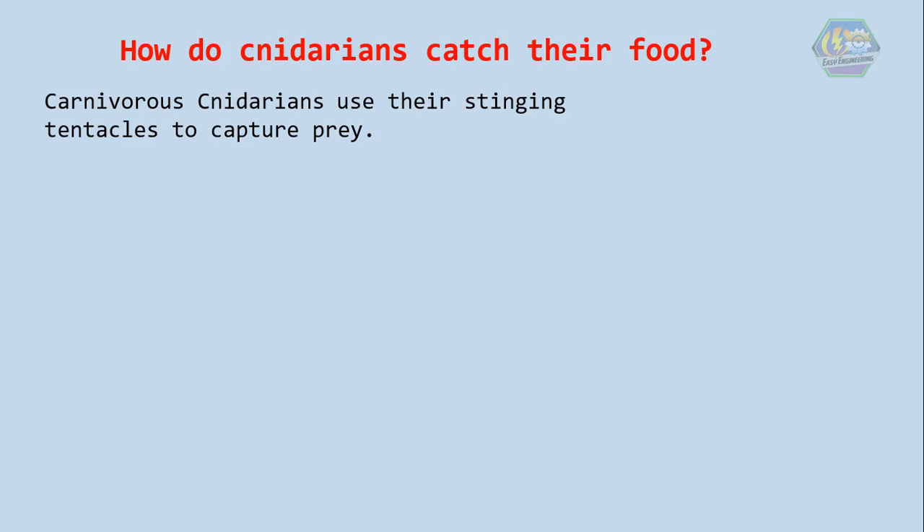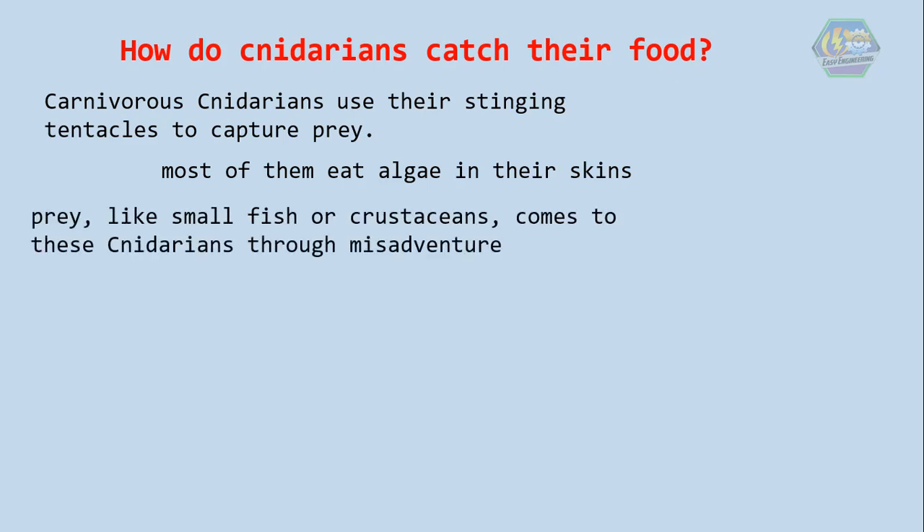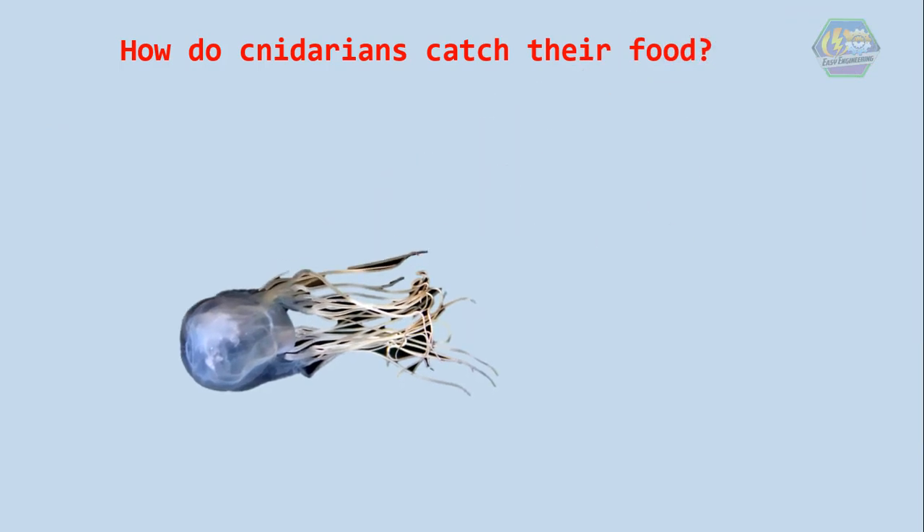How do cnidarians catch their food? Mostly the carnivorous cnidarians use their stinging tentacles to capture prey, but some cnidarians like corals and sea anemones don't move. Most of them eat algae in their skin, and in some cases their prey — like small fish or crustaceans — comes to these cnidarians through misadventure, meaning food comes to them naturally. Box jellyfish swim relatively quickly, so they seem more capable of actively hunting their prey.